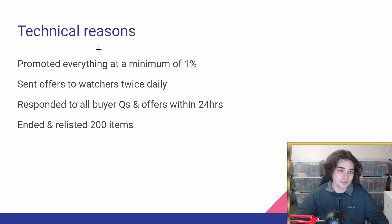First, I wanted to give some context — the technical reasons. Everything in this store is promoted at a minimum of 1% flat rate promotion, which is very easy to set up in your promotions manager. More competitive products, like a basic Adidas jacket, may be promoted at seven or eight percent. But for at least 90% of the products in my store, they're promoted at 1%, and I've been seeing pretty good results in terms of traffic and sales with that.